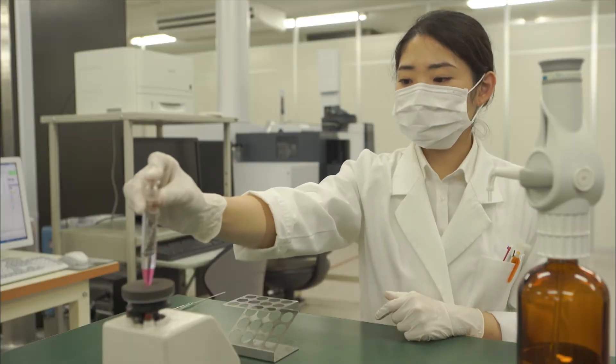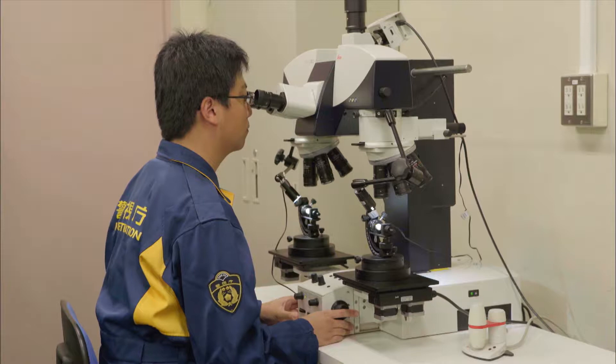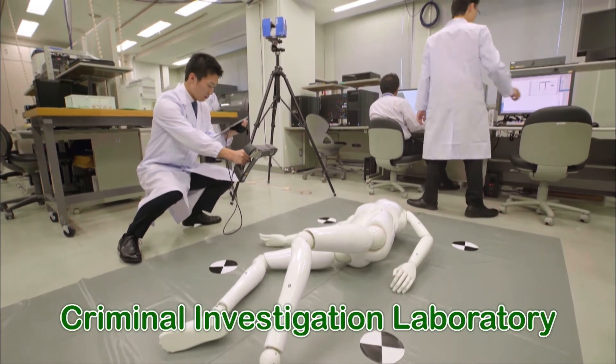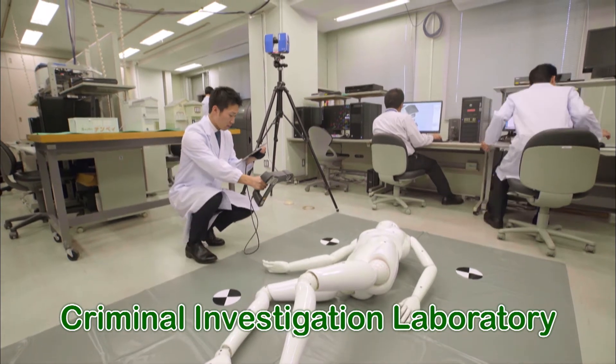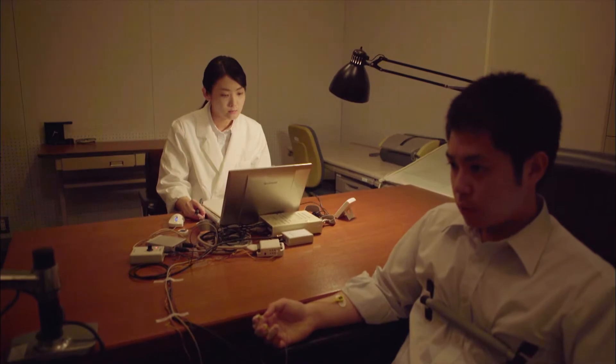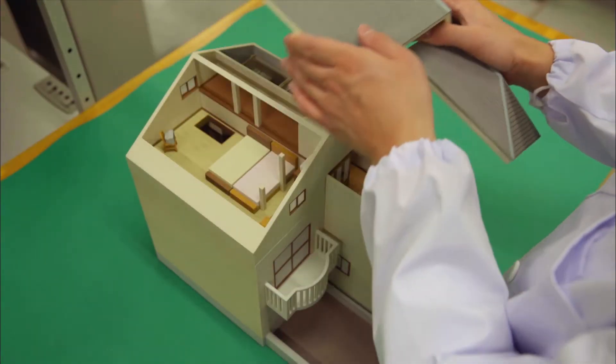The gathered evidence is analyzed using various methods. The Criminal Investigation Laboratory uses science and the latest technology to solve the crimes. They conduct psychological examinations to see if a suspect is hiding something and make 3D models to preserve crime scenes.